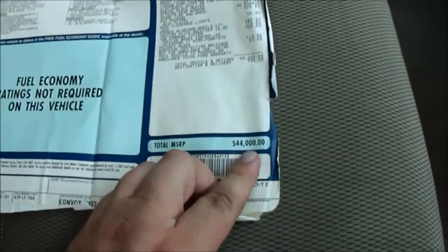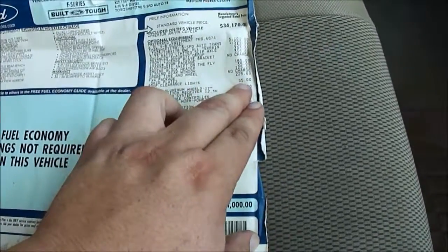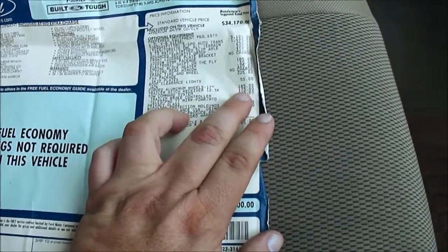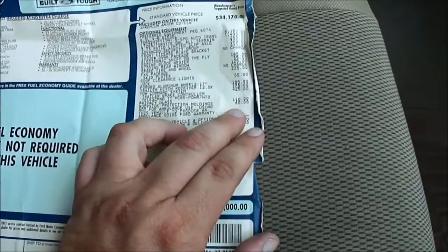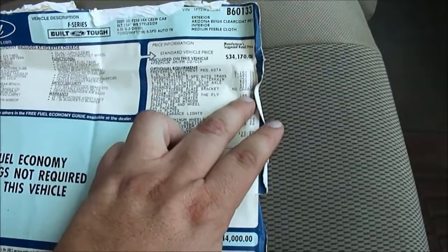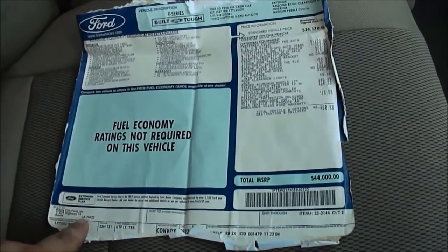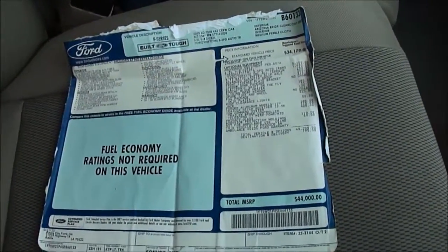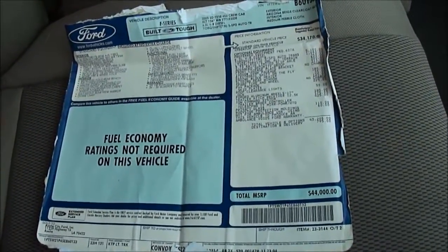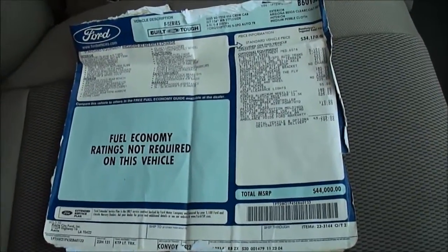I almost forgot this window sticker. You can see $44,000. Roof clearance lights — since converted to LEDs, $55. Forged aluminum wheels. Receiver hitch. Tow command. Privacy glass. Body moldings. FX4. Sliding rear window. Block heater. Shift on the fly. Got it all right here. Originally sold in Amite, Louisiana. Super clean, nice truck. Original window sticker and everything. No issues. Give us a call. Thank you.